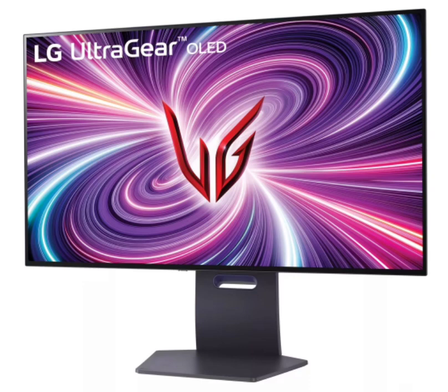All of these new gaming monitors will be available for purchase via LG's official online website in South Korea. The first sale of these devices kicks off next week, starting on April 8.